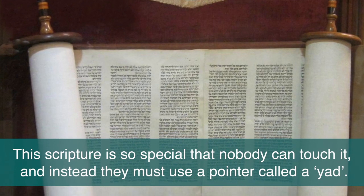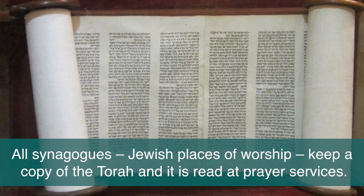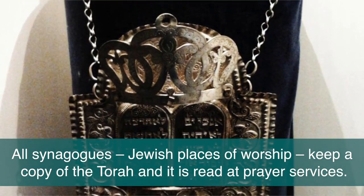This scripture is so special that nobody can touch it and instead they must use a pointer called a Yad. All synagogues, Jewish places of worship, keep a copy of the Torah and it is read at prayer services.